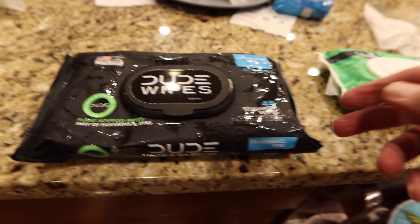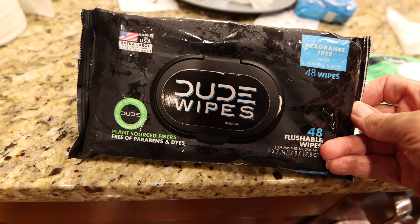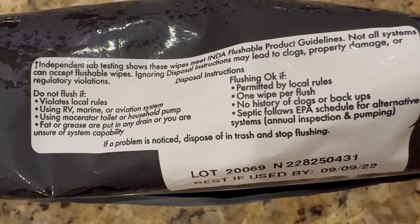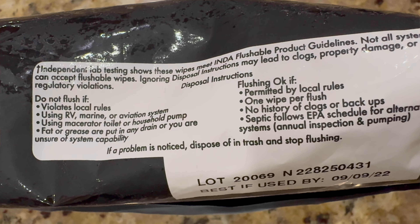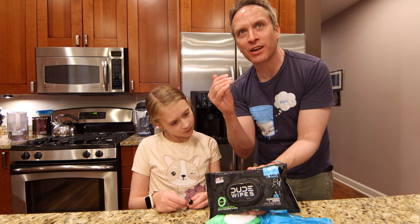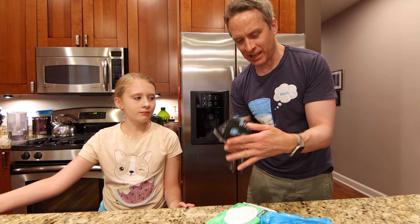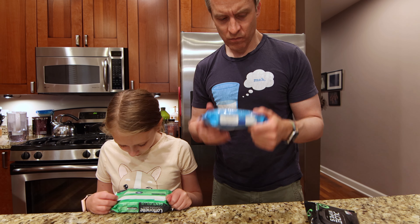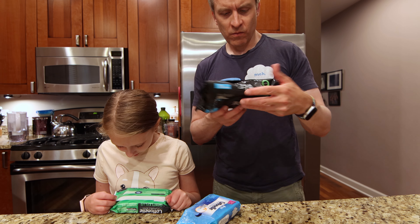This company, Dude Wipes, who's based out of Chicago by the way, says: do not flush if it violates local rules, one wipe per flush, septic follows EPA's schedule for alternative systems. So there's like rules to using these things. These wipes meet flushable guidelines set by the wastewater treatment community.